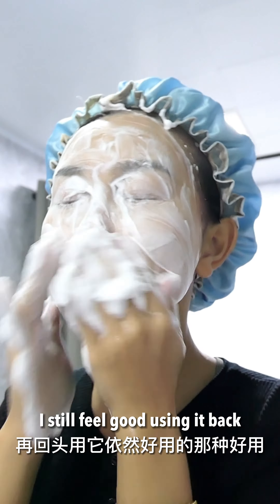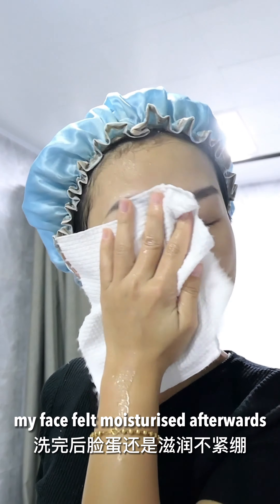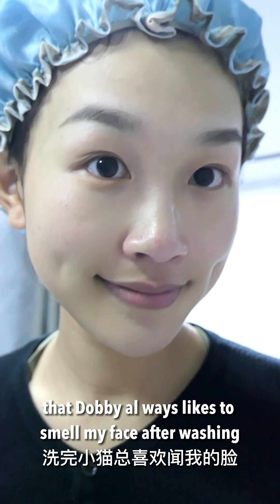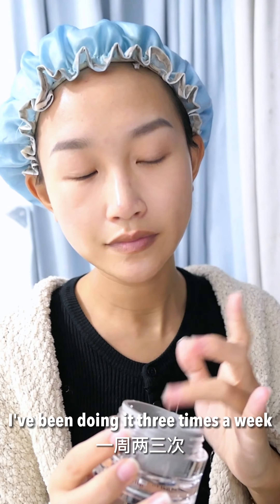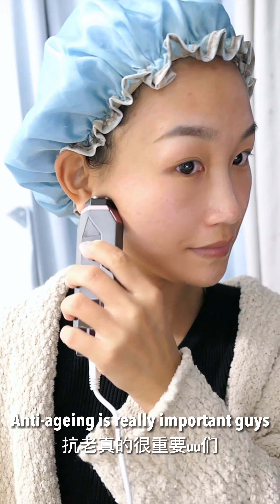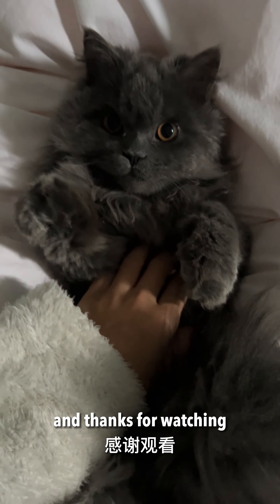It has a damp foam and my face felt moisturized afterwards. It smells so good that Dobby always likes to smell my face after washing. I then massage my face with Tripola — I've been doing this three times a week for more than two years, and anti-aging is really important, guys. Alright, that's it for today's video — thanks for watching, have a lovely day!